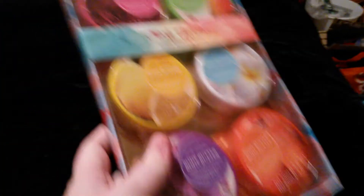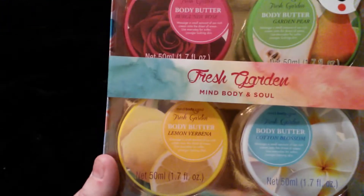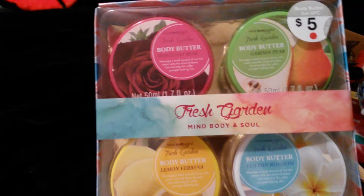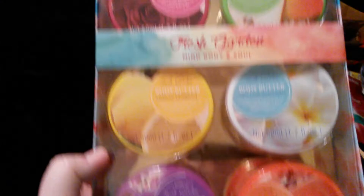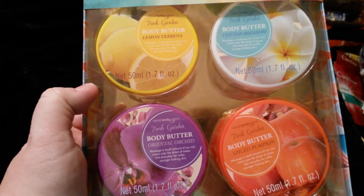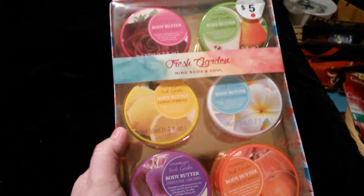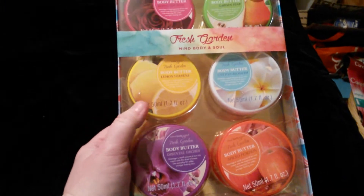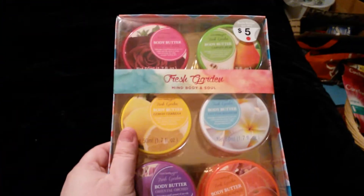I was only going to go in there for that, but right when I walked in they had this really cool set of body butters for $5. It's Burgundy Rose, Garden Pear, Lemon Verbena, Cotton Blossom, Spiced Pumpkin, and Oriental Orchid. I probably won't keep all these — I'll probably send some out for mail or give some away for Christmas — because I'm not a huge fan of some of these scents. But for $5 to $6, that's a really good deal.